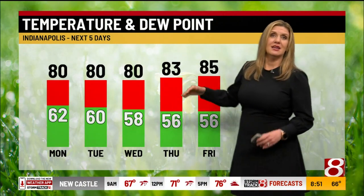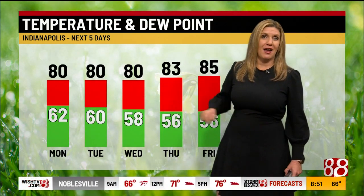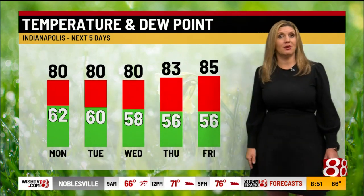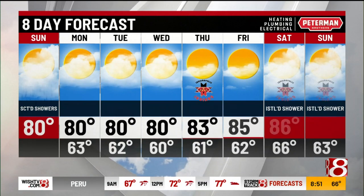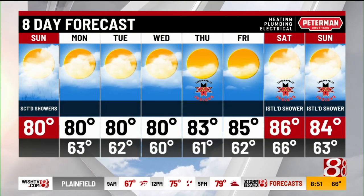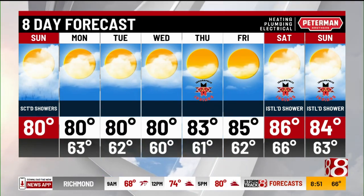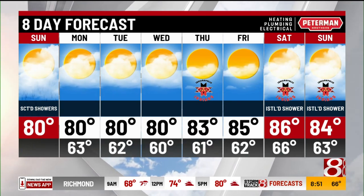Over the next couple of days, temperatures stay below normal. Normal high about 85, and humidity values stay pretty low as well. So overall, rain chances remain low in your Peterman Brothers eight-day forecast. Monday, Tuesday, Wednesday — highs near 80, nighttime lows in the lower 60s. 83 on Thursday, 85 Friday with an isolated shower possible Friday and also stretching into next weekend.